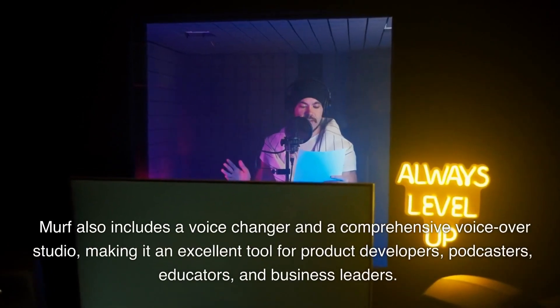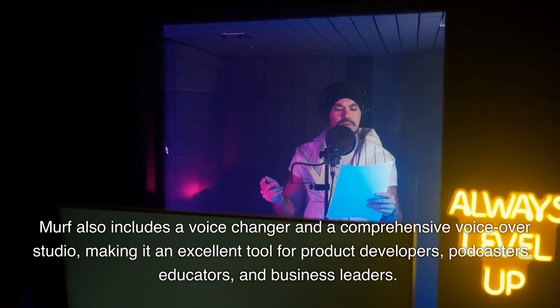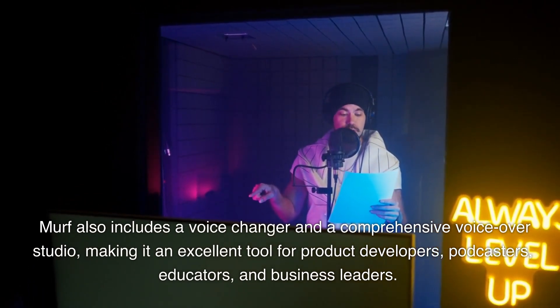Murph also includes a voice changer and a comprehensive voiceover studio, making it an excellent tool for product developers, podcasters, educators, and business leaders.